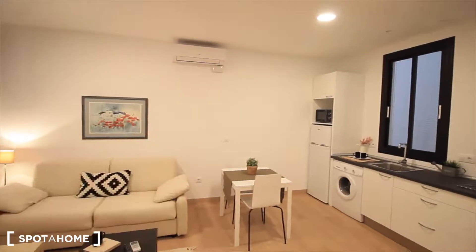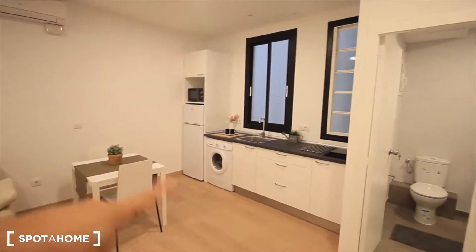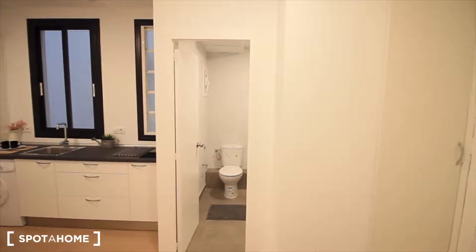The air conditioner is also for heating the whole studio. The kitchen and small table here. And the bathroom is this way.